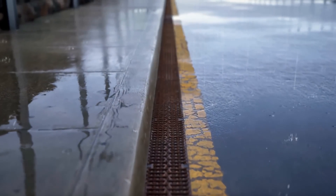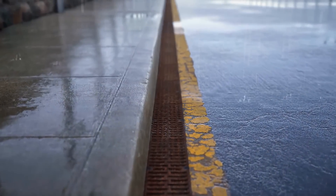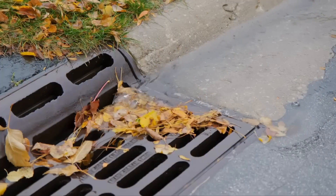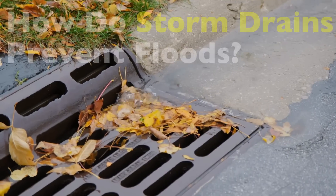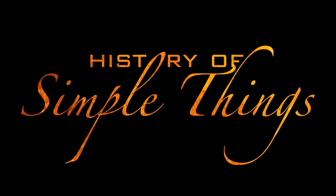These quiet structures, tucked away at the edge of roads, are part of an intricate system designed to protect our streets, homes, and even our health. Today we're diving into how storm drains prevent floods, right here on History of Simple Things.